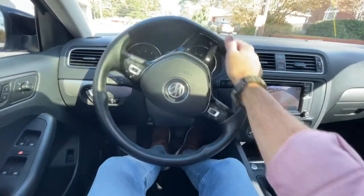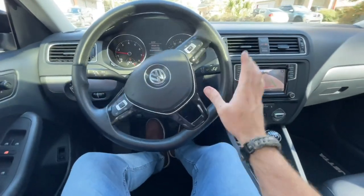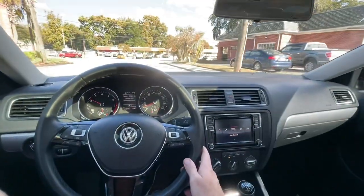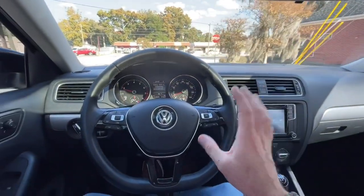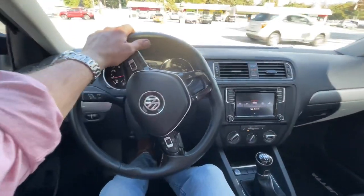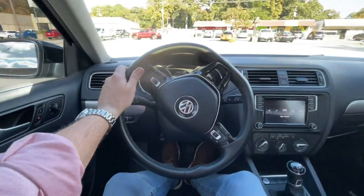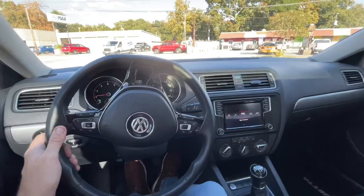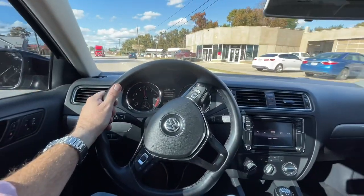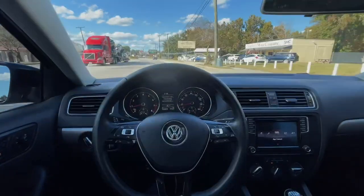All right guys, thanks for watching. You've found a unicorn — a manual TDI. That is truly the unicorn of these Jettas with the TDI and the manual. Oh, and there's another one right over there — the blue sport wagon — that's the unicorn if it comes with a stick and a TDI motor. We've had a few of them this past year. Thanks for watching, have a blessed day, happy holidays, be safe out there on the roads, and enjoy all the time you have with your family. We'll see you soon.